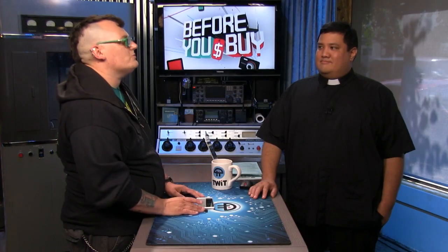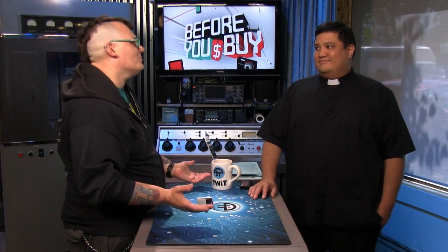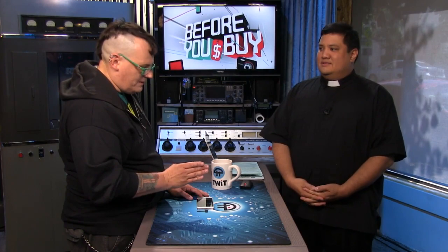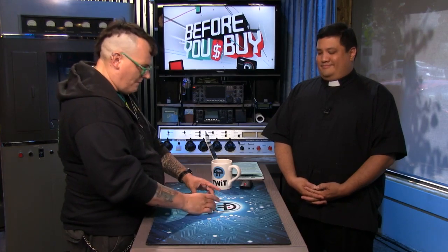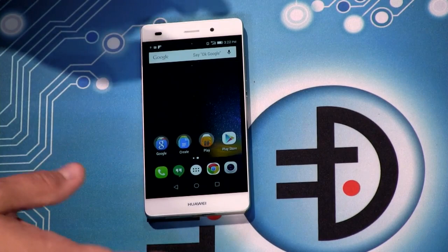No NFC is one of the things I wish it had. It's not something you use really for more than pairing Bluetooth devices these days — who actually uses Google Wallet to pay for stuff? It's not going to be a make-it-or-break-it feature for most people. But the camera's great, the display's great, performance is good, and the price is really reasonable.